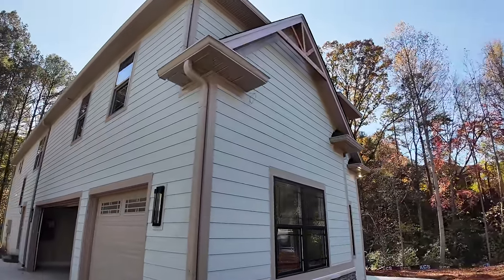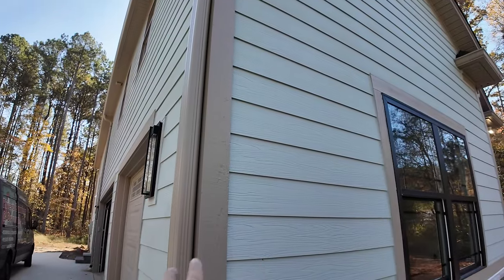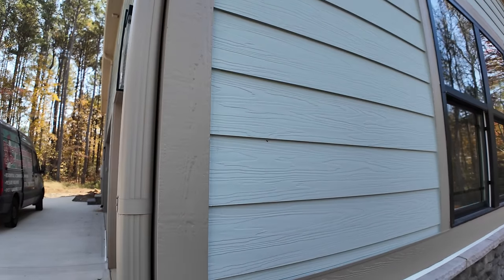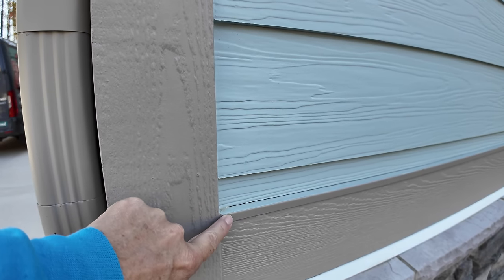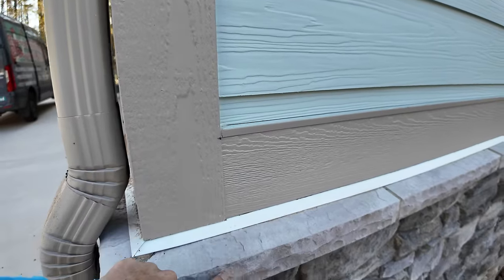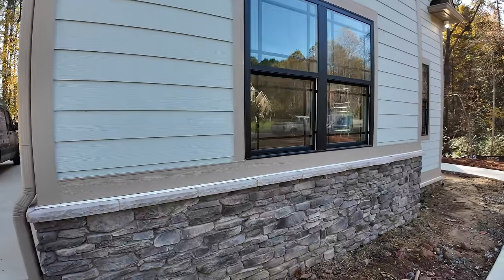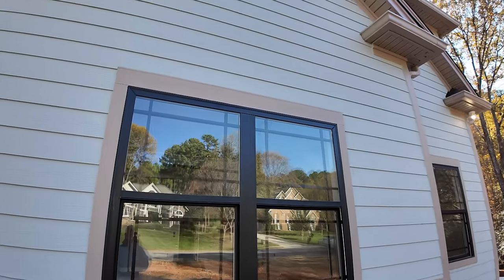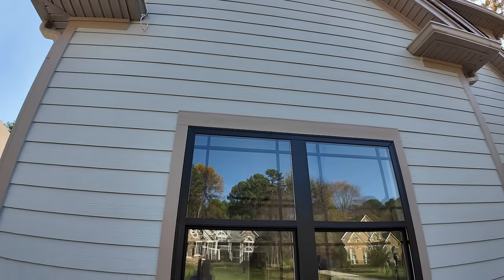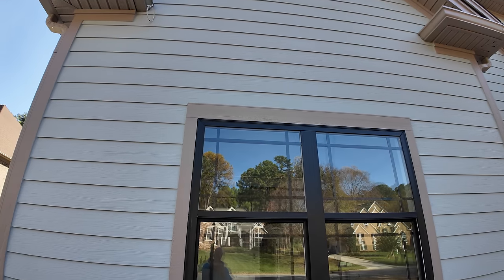This siding is called Miratec — well, the corner pieces are called Miratec. The main siding is a concrete fiberboard referred to as HardiPlank, although this is a Nichiha brand, but it's basically the same thing. On this bottom panel there's a nice metal flashing to keep water from getting behind it, with a drip edge on the stone so water drips down properly. It's a manufactured stone but a nice-looking product. The windows — very popular now — are black windows, and that grid pattern is called Prairie. You can go Prairie over Prairie, that tic-tac-toe board look, or Prairie over one, depending on the customer's preference.